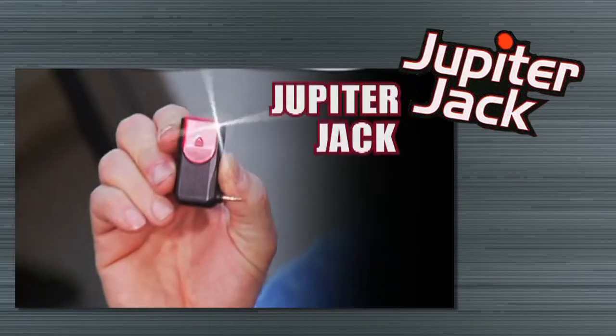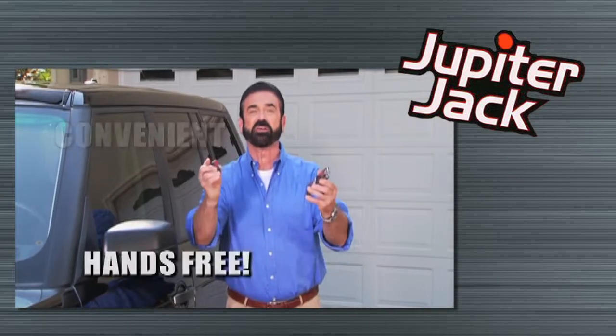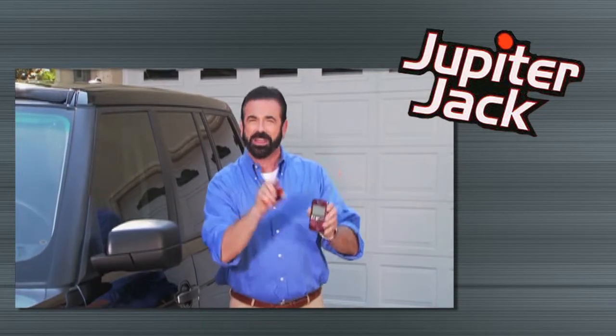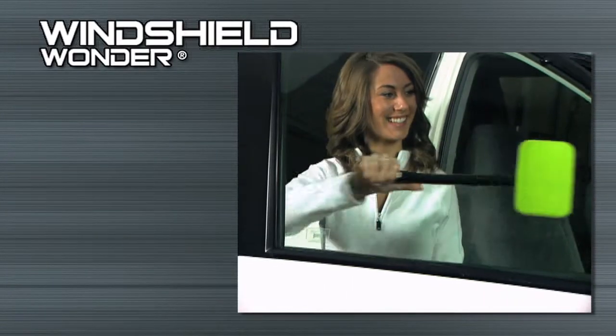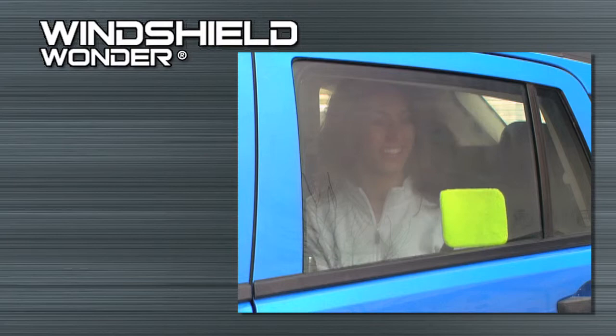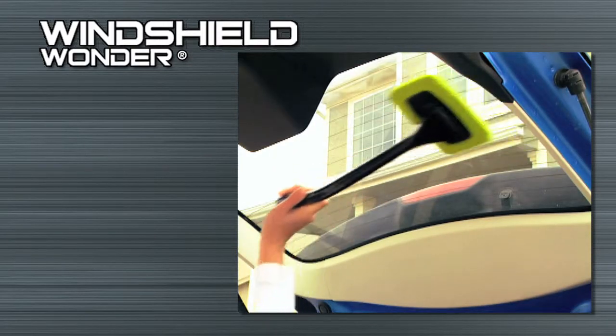Hi, Billy Mays here for the Jupiter Jack, the most convenient hands-free device for any cell phone, guaranteed. The Windshield Wonder makes cleaning windshields, side and rear windows, even hard to reach interior glass, faster and easier than ever before.